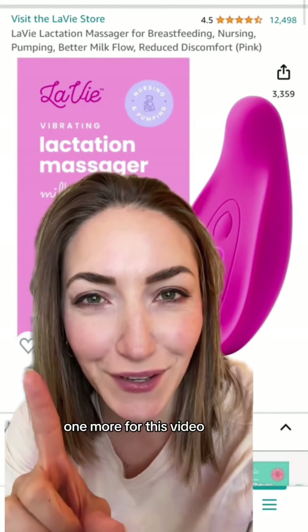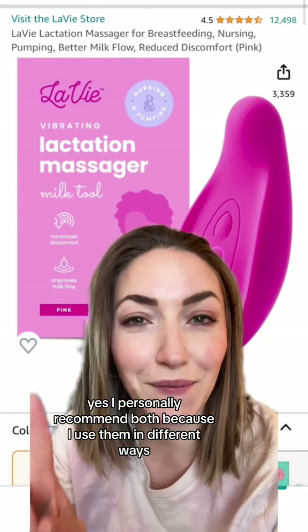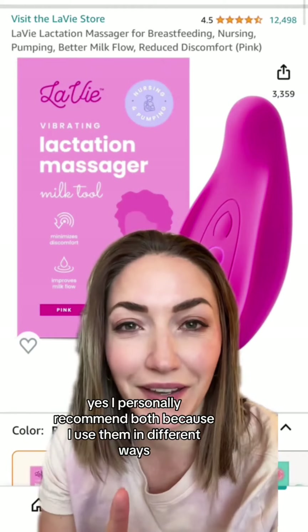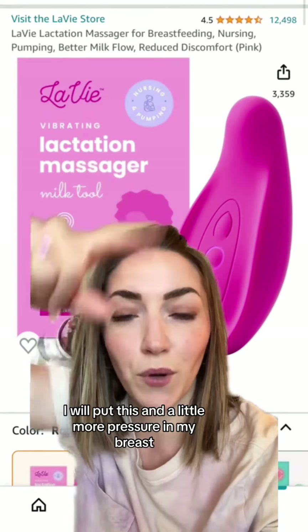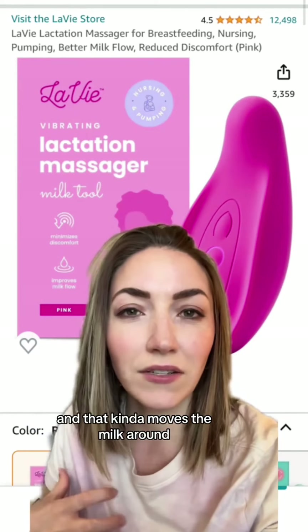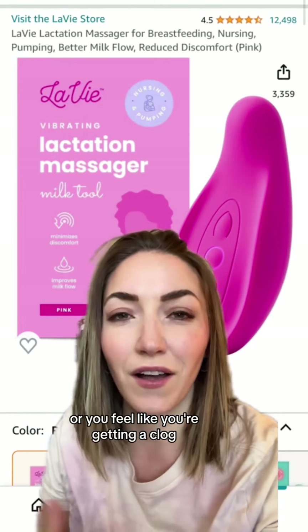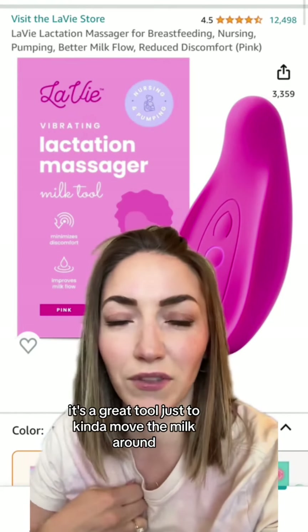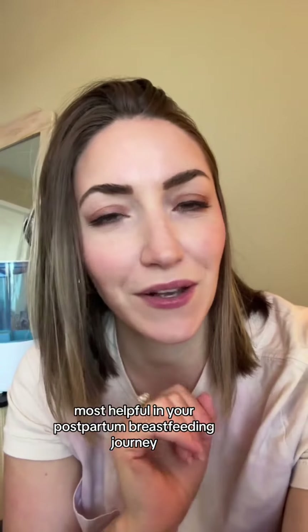One more for this video — this lactation massager from La Vie. I personally recommend both because I use them in different ways. This one I tend to use more when I'm nursing; I'll apply a little more pressure into my breast and that moves the milk around. Also if your milk ever comes a little bit thicker or you feel like you're getting a clog, it's a great tool to move the milk around. Comment below and tell me what you have found most helpful in your postpartum and breastfeeding journey.